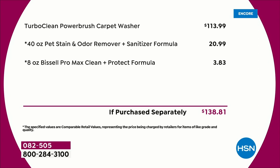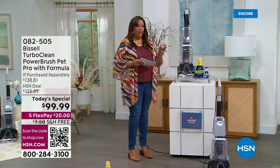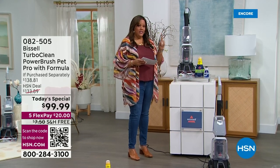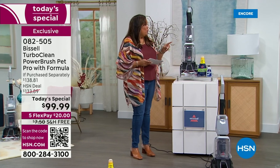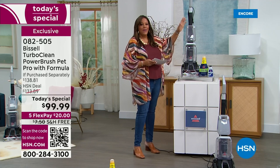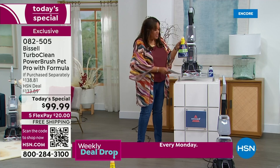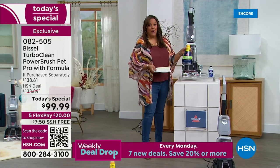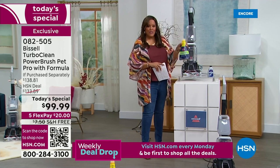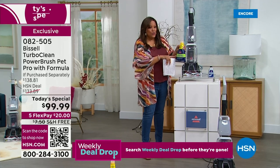We have never, ever in the history of HSN sold a Bissell Deep Clean for under $99. It's a big deal because this is very, very powerful — that's why it's the most powerful deep carpet cleaner — yet it's lightweight. It's a full upright in gray, 12 pounds. Nobody wants to work harder, and you don't have to. We never give a jumbo size formula for tough pet stains — 40 ounces. We just usually don't do it, but we're throwing that in.